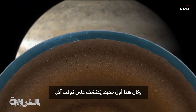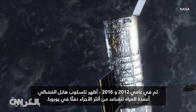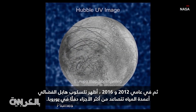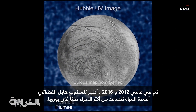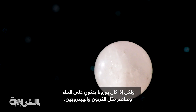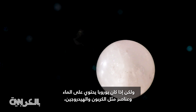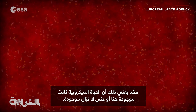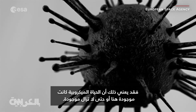It was the first ocean discovered on another planet. Then in 2012 and 2016, the Hubble Space Telescope showed water plumes erupting from the warmest parts of Europa. Scientists don't know much about the plumes, but if Europa has water and elements like carbon and hydrogen, it could mean that microbial life once formed there, or even still exists.